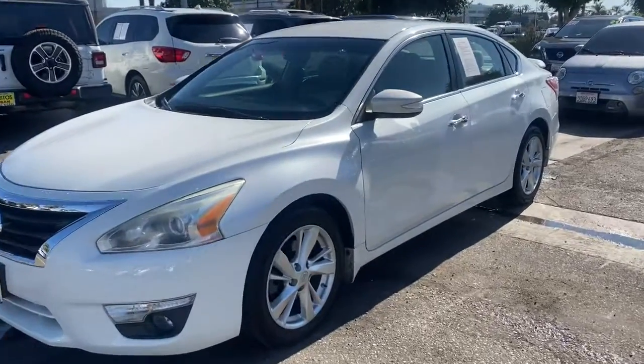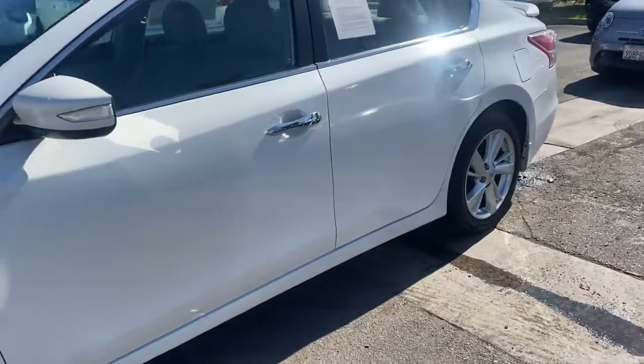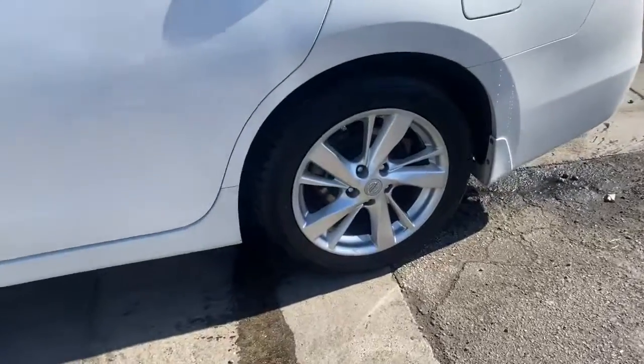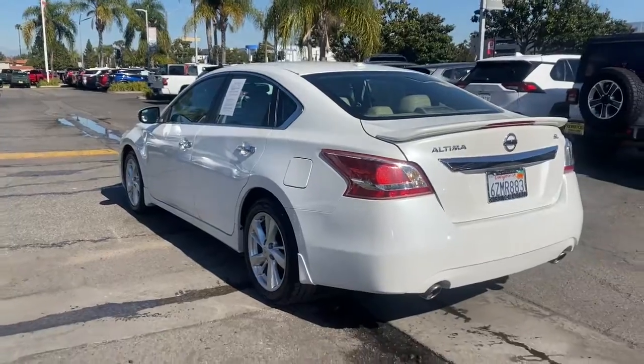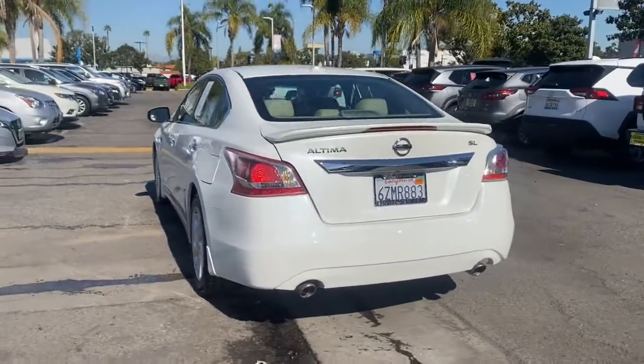Get acquainted with the 2013 Nissan Altima. This vehicle is an outstanding buy with fewer than 100,000 miles on the odometer. This well-equipped Altima delivers big on style and substance.